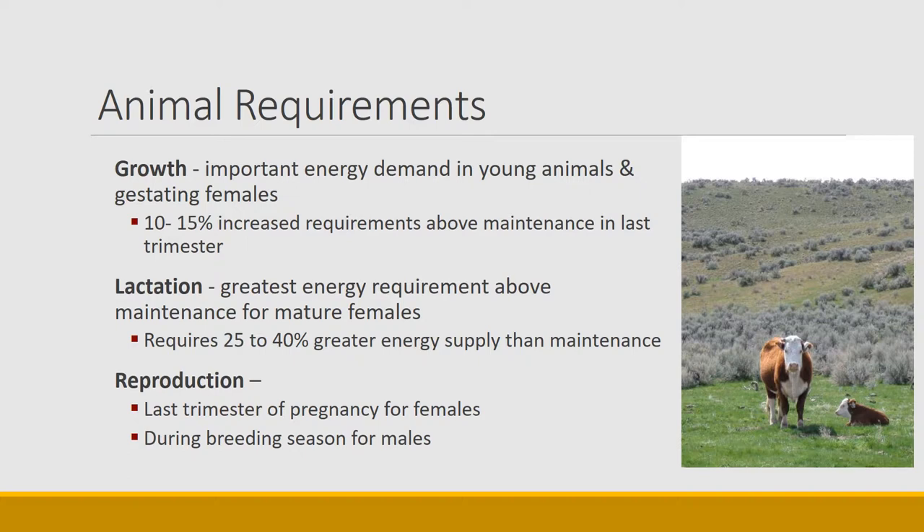Next would be growth — a really important energy demand, especially for young animals and animals that are gestating, because the fetus inside them requires energy for growth. It's a 10 to 15 percent increased requirement above maintenance, especially in the last trimester for pregnant females. An even greater need occurs once the young is born — females have a great need for lactation, which is the greatest energy requirement above maintenance for mature females, at 25 to 40 percent above maintenance to produce milk. Ewes, cattle, elk, and deer all have an automatically increased demand for energy due to lactation when they produce young.